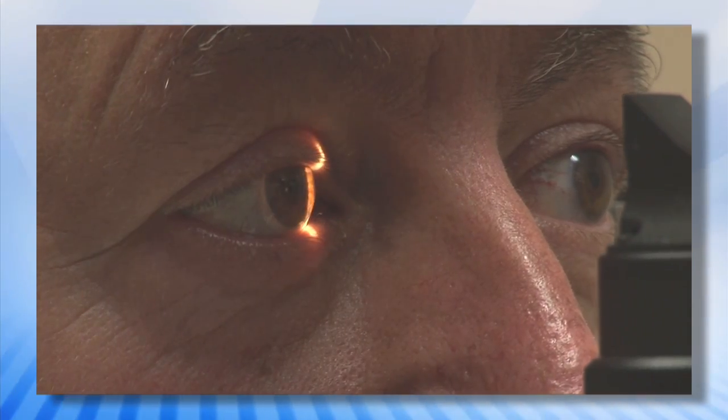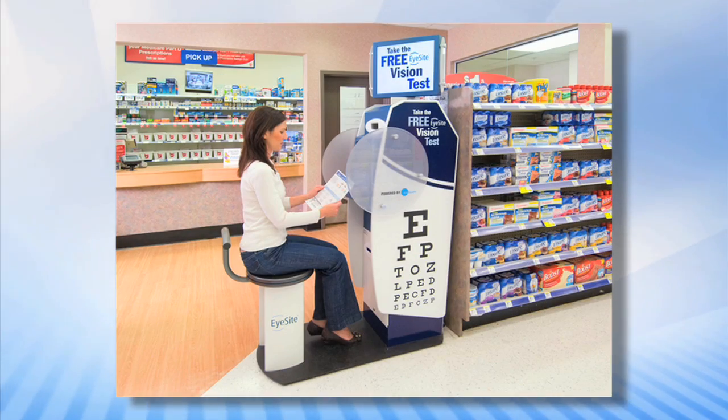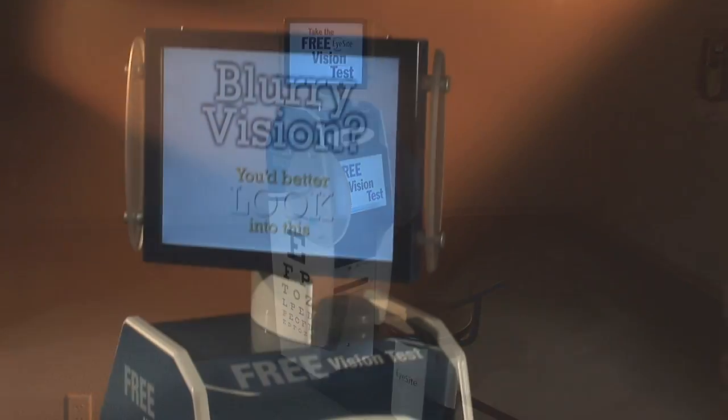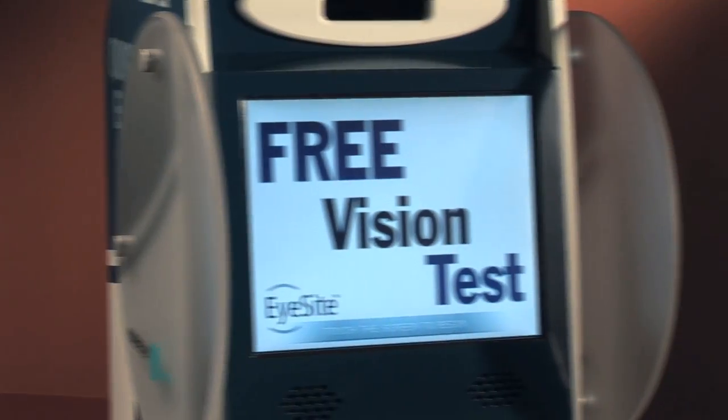In order to educate consumers about the importance of regular eye exams and eye health and wellness, SoloHealth has created EyeSight, a self-service vision screening kiosk. EyeSight is designed to provide consumers with an accurate assessment of their vision and encourage them to visit their eye care professional for a full eye exam more frequently.